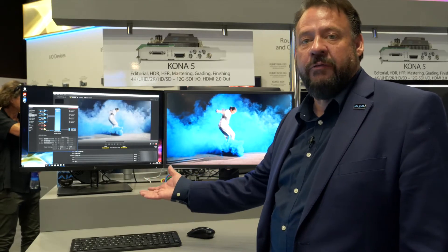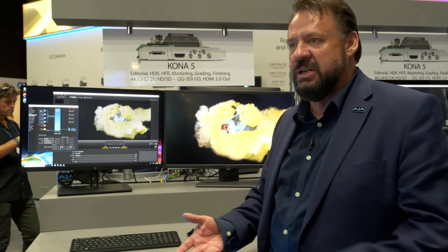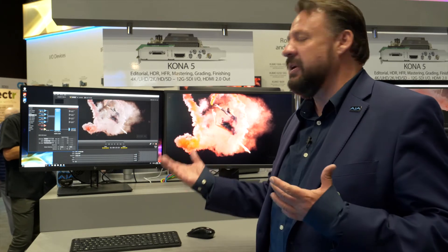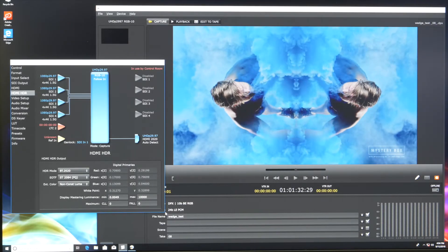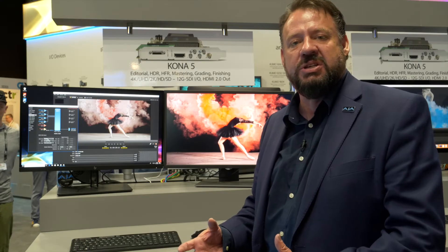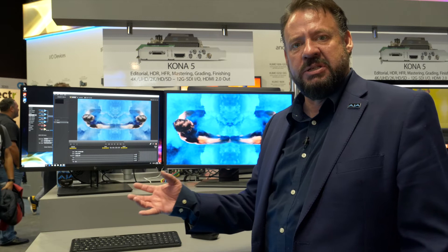Here I am with the Kona 5 inside an HP machine, so this is on the PC side. When it comes to compatibility, we have all the great compatibility Kona's have always had — it doesn't matter whether you're on Media Composer, Adobe Premiere, Final Cut, or streaming products like Vmix. We have a great control panel right here; it's currently set so we can look at our HDR output. The control panel is how you set preferences for the way you work for the card.